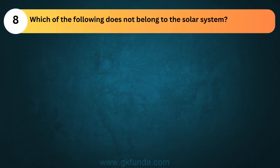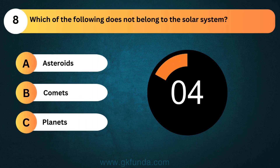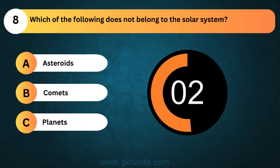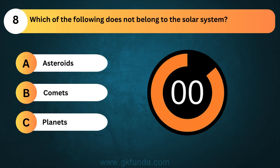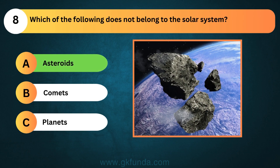Which of the following does not belong to the solar system? The answer is option A, Asteroids.